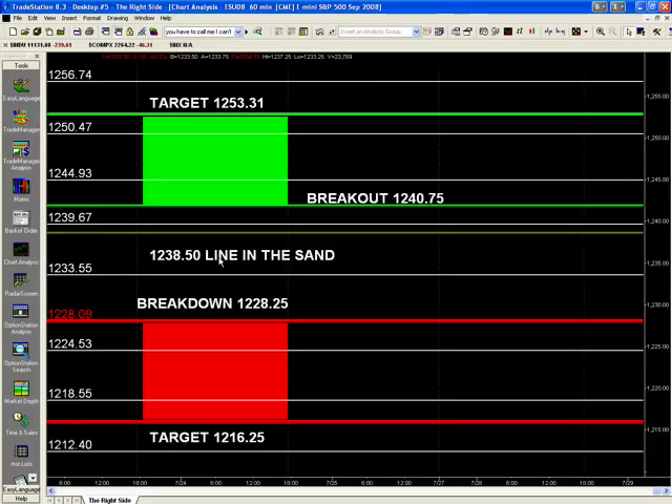Now below the 1238.50 area, I'm looking for 1233.50. Then 1228.25 would be my breakdown level. Then 1224.50 to 1225 area. And then the 1218.50 and the 1216.25 for my ultimate target, with my extension — believe it or not — down at that 1212 again. We did get the breakdown and we got the breakdown extension today, so that worked out fairly well.